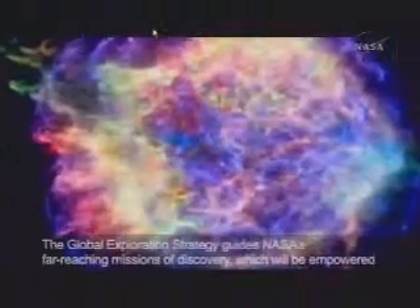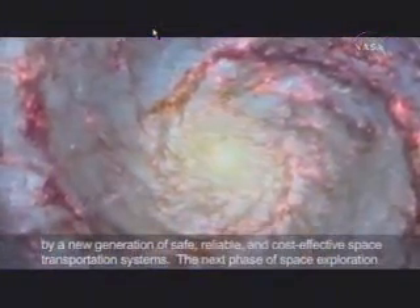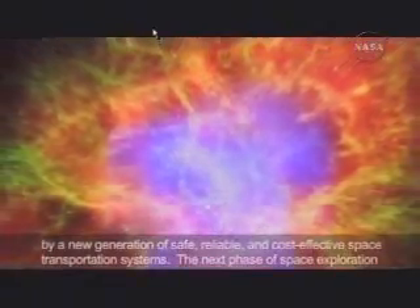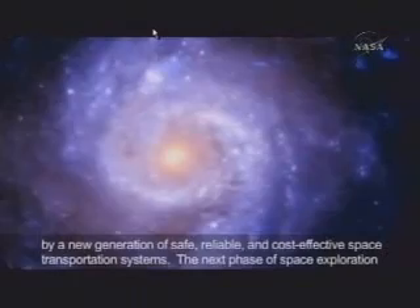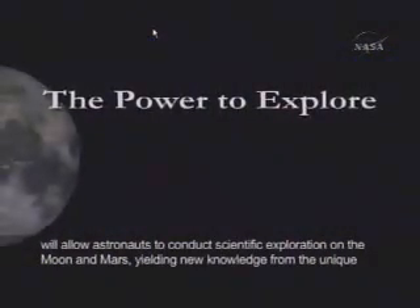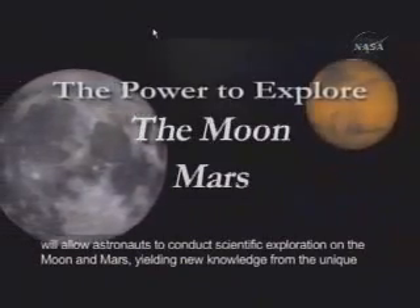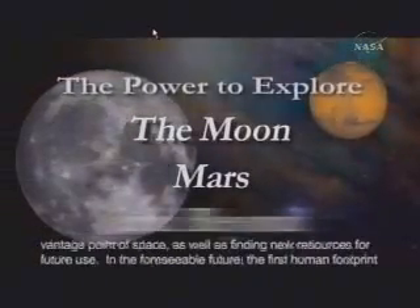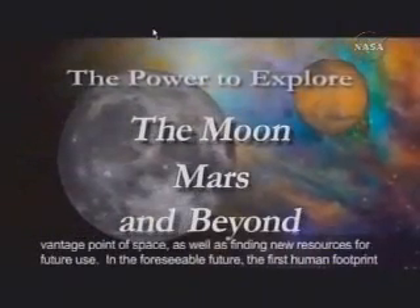It illustrates how we plan to get to the Moon, and guides NASA's far-reaching missions of discovery, which will be empowered by a new generation of safe, reliable, and cost-effective space transportation systems. The next phase of space exploration will allow astronauts to conduct scientific exploration on the Moon and Mars, yielding new knowledge from the unique vantage point of space, as well as finding new resources for future use.